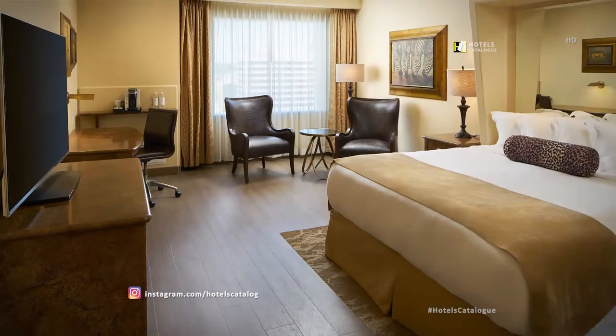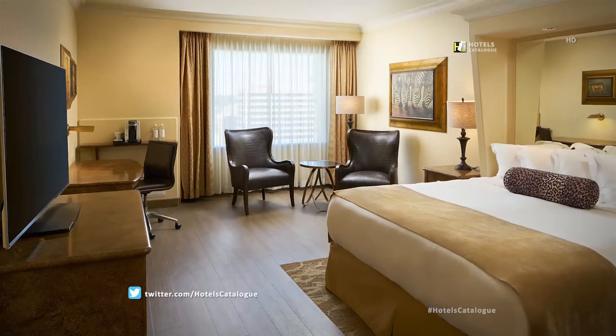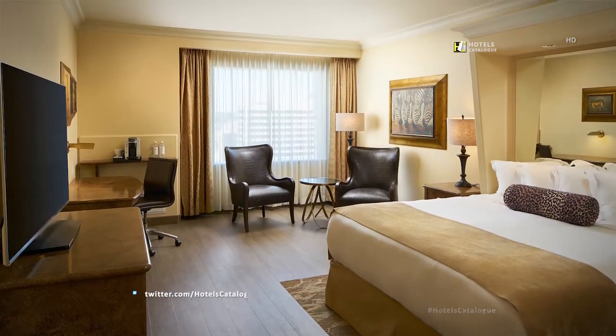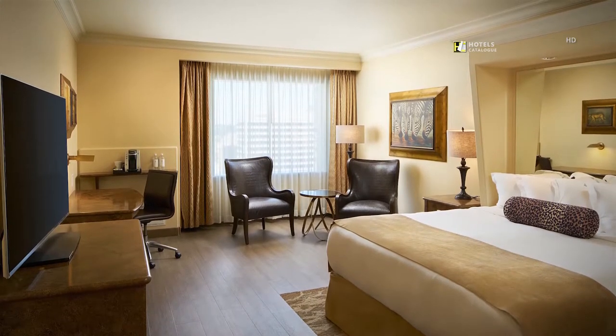Settle into spacious comfort in a deluxe king room with 400 to 450 square feet, with an ergonomic workspace, high-speed Wi-Fi, plush bedding and a flat panel TV — you'll feel right at home.